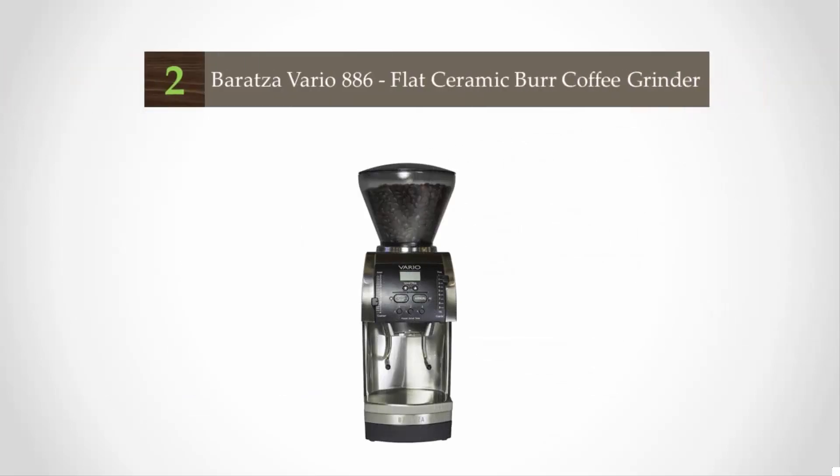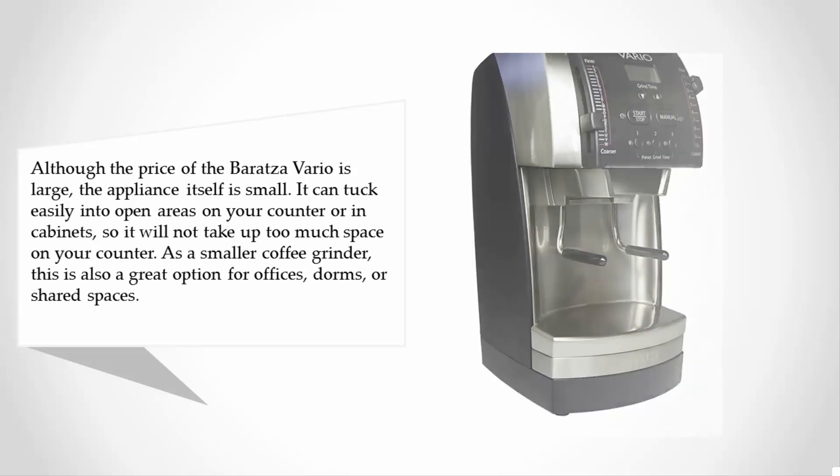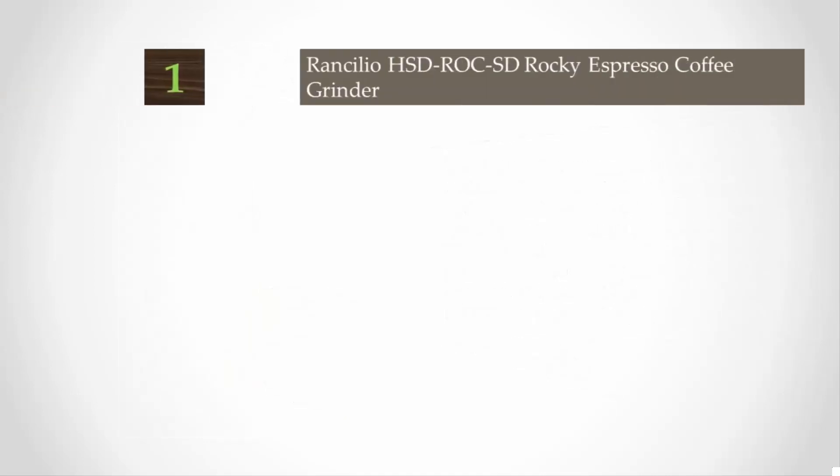At number two, although the price of the Baratza Vario is large, the appliance itself is small. It can tuck easily into open areas on your counter or in cabinets, and is also a great option for offices, dorms, or shared spaces. This burr coffee grinder is incredibly versatile with 230 different grind settings through both macro and micro adjustments. Whether you're hoping to brew coffee in a press pot or would like a fine grind for an espresso, the Baratza Vario allows you to get the most out of your coffee grinder.